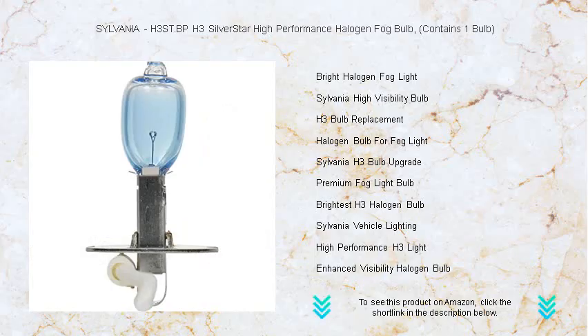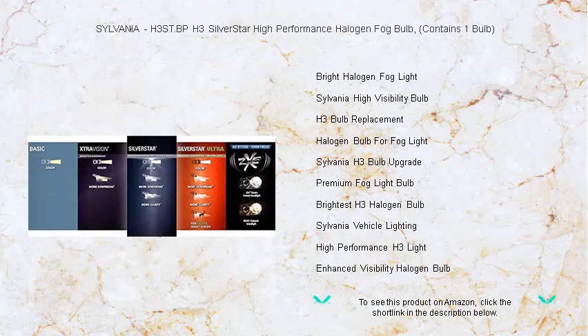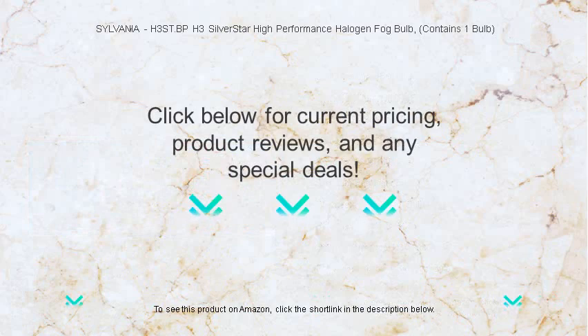This single bulb pack provides exceptional performance at a great value. Upgrade to Sylvania H3 Silver Star and turn night into day with every drive. Don't let foggy conditions slow you down — trust Sylvania, the world leader in automotive lighting, to keep your journey bright and safe.